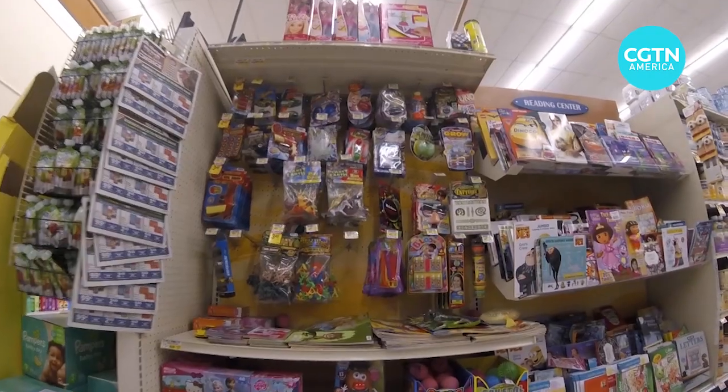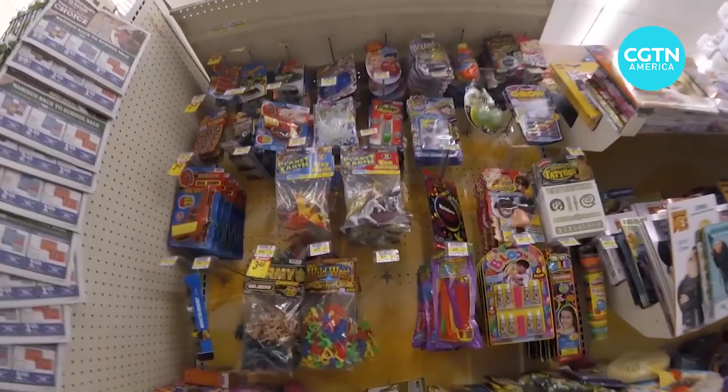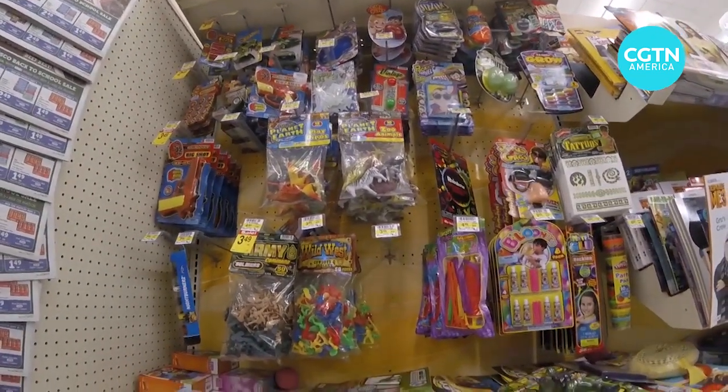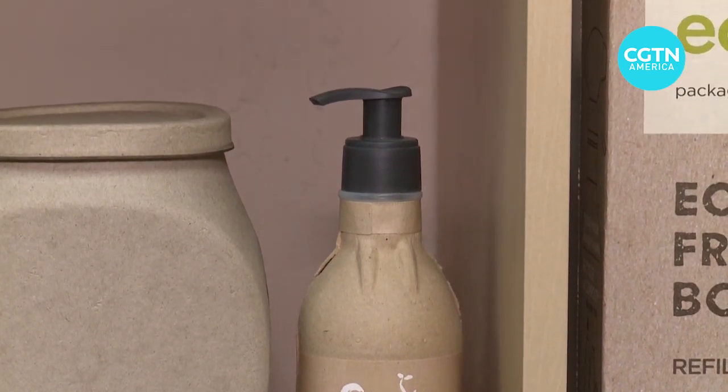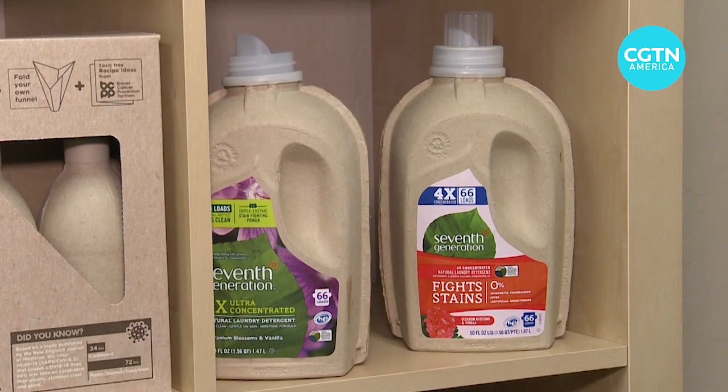When she started the company, there was a deep denial going on. The industry has this massive infrastructure and plastic is a formidable competitor. There's still some plastic used in Ecologic's bottles, like the pump sprayers.